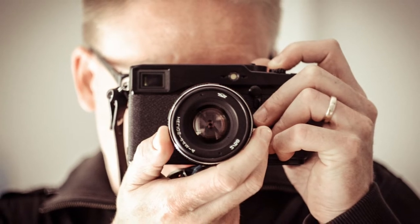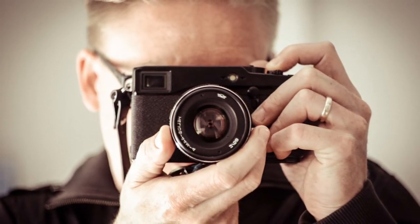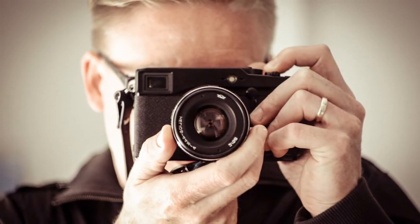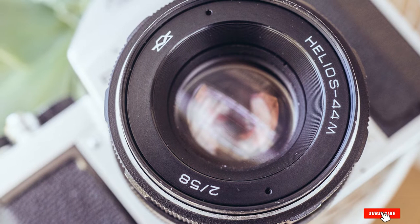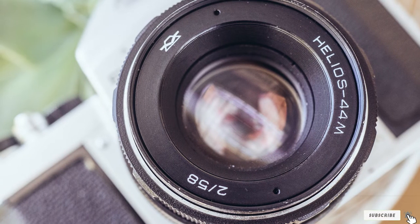If you open the diaphragm wide, the depth of field will become very thin and sensitive to the distance. A bit of adjusting can completely change that, giving the corners and center impressive sharpness. You only need to perfect your skill to get that at every shot.